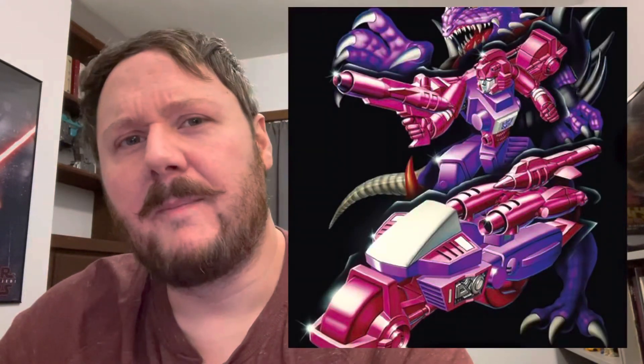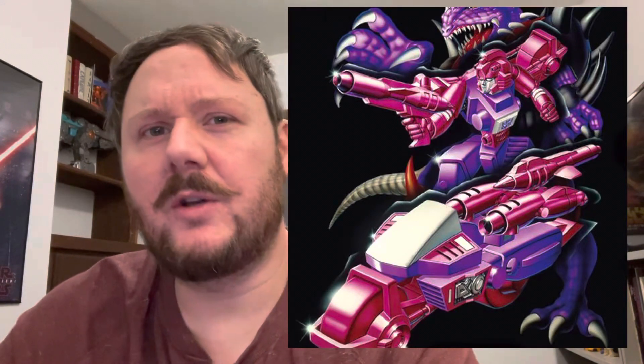The ones that really intrigue me are characters like Iguana — being from the Pretenders line, it could have gone either way: a monster form more in the vein of the Headmasters and Horrorcons, or just the figure inside the Pretenders shell. Looking at the artwork, I think we're probably going to get a monster version, which I'm okay with. But what does that mean for characters like Skullgrin? Overall this artwork does what it says on the tin.